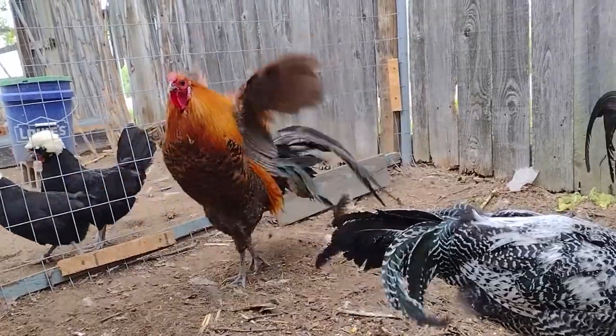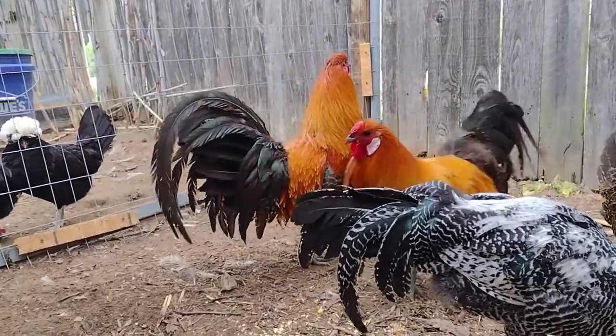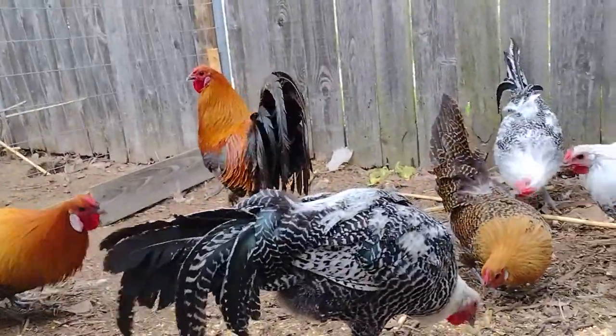Look at that. You should see the spurs on this rooster. I mean, so far he reigns. I'm kind of trying to sit here and calm him, get him used to my voice.